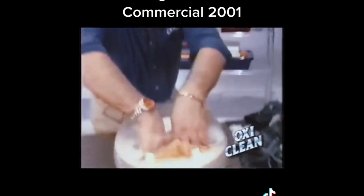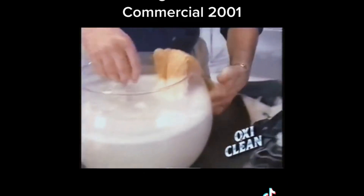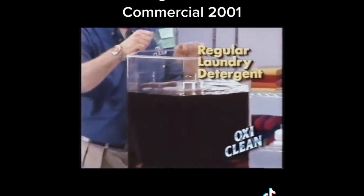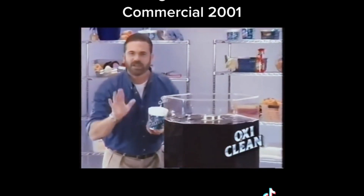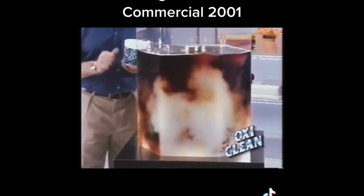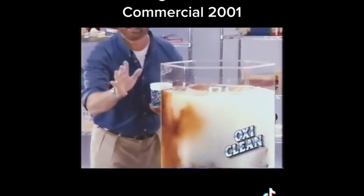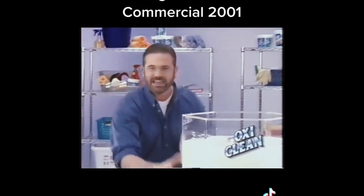Don't just get it clean, get it OxiClean. Make a paste, make it ten times as powerful. The longer you let it set, the easier it is. It'll whiten your grout and get rid of your toughest stains. Sometimes soaking is the solution. If you use bleach, you ruin your clothes. OxiClean won't hurt the material, even lace. It has the power of bleach without the damaging side effects of chlorine. When your laundry detergent just isn't enough, supercharge it with OxiClean.